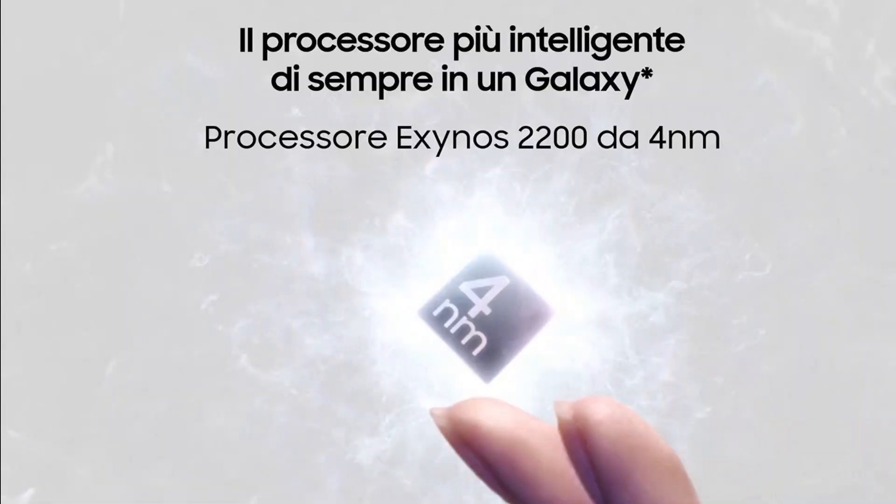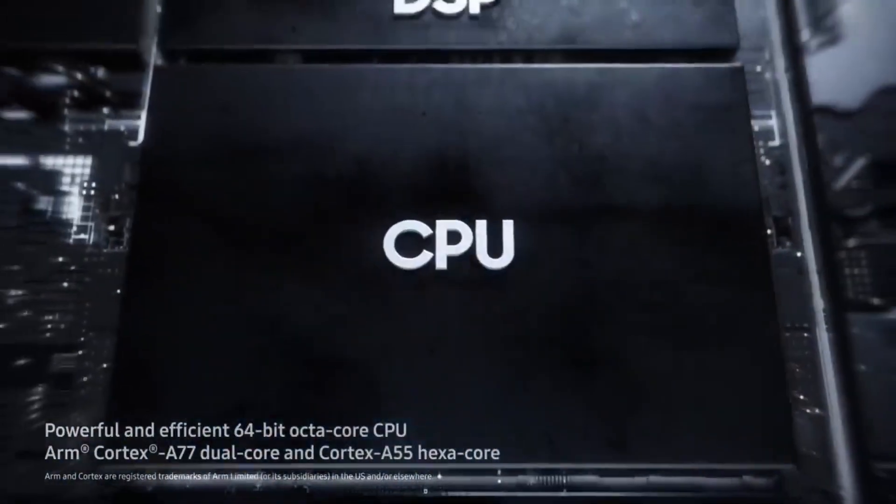As far as the processor goes, both are built on a 4nm process and although both chips are identical even in architecture, they may perform differently in the graphics department due to Geekbench's primary stress testing.